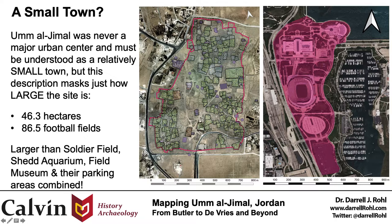Depending upon your perspective, Umel Jamal can be seen as quite small or rather large. I think that we too often describe it as a small town, which may technically be accurate, but also masks just how large the site really is. Measured from the modern road that circles the ancient walled town, Umel Jamal has an area of 46.3 hectares, or 86 and a half American football fields.